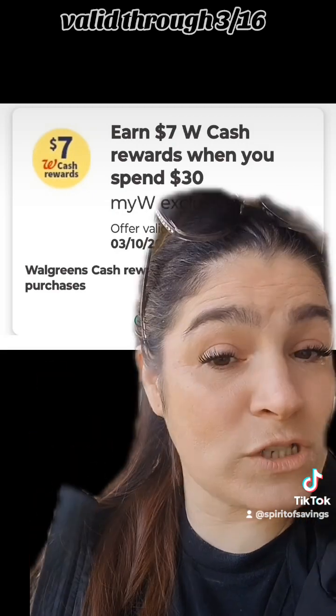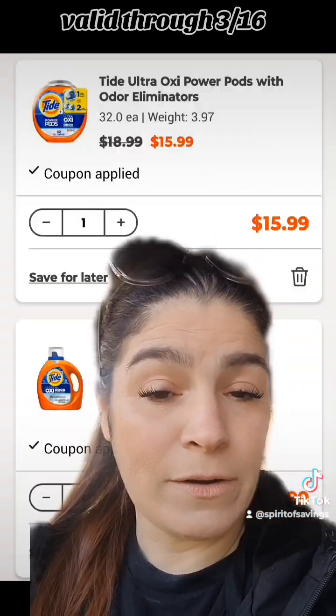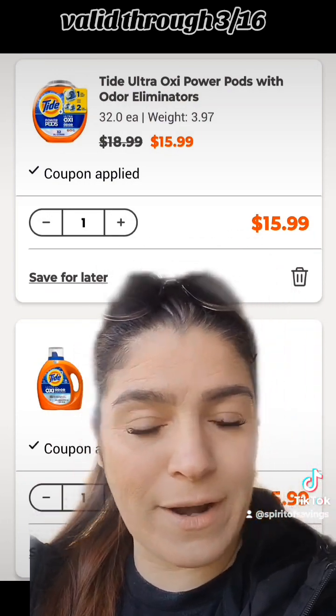That makes each of those Big Daddy Tides just $5.19 each, and you're getting a Dawn dish soap for FREE. Option number two has no spend booster and is still a fire deal — start a pickup order just like before, but you're only going to add in the Tide, not the Dawn.